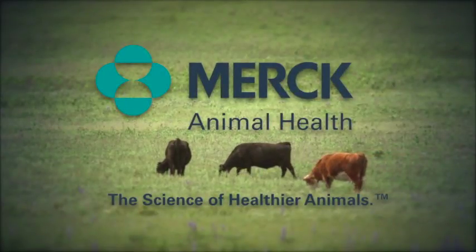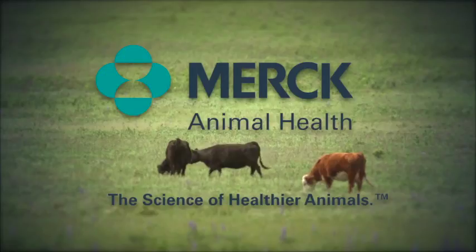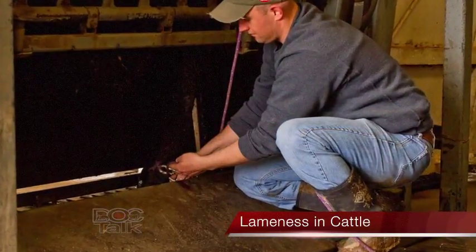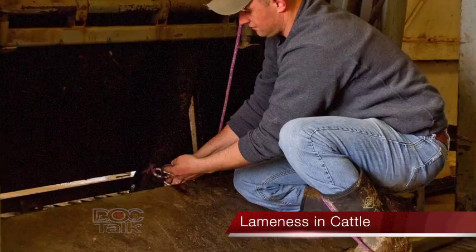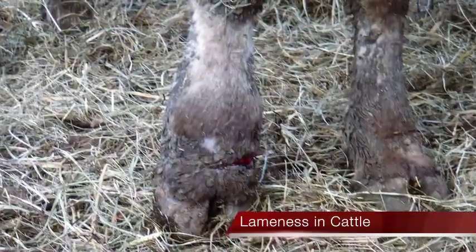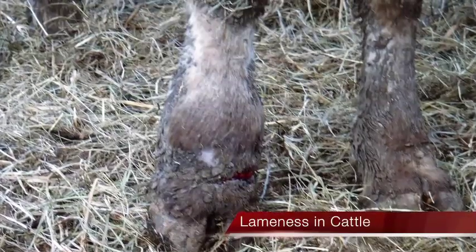DocTalk is brought to you by Merck Animal Health, the science of healthier animals. Hey folks, Dr. Dan here. Thanks for joining me on DocTalk. Today we're going to have a great show. Dr. Shane Terrell from Production Animal Consultation is going to be here to talk about different chute-side diagnostics that we can do to determine the lameness of cattle in your feedlot. Everything from infectious to traumatic injuries, we're going to have it for you today, so stay tuned.